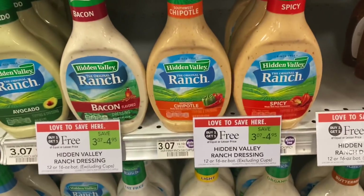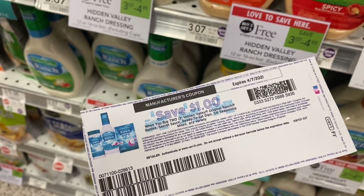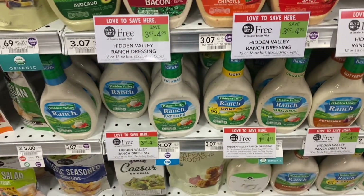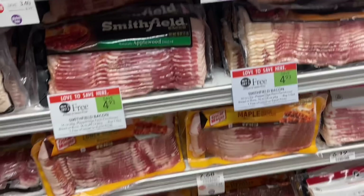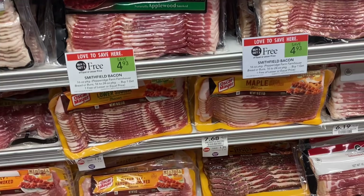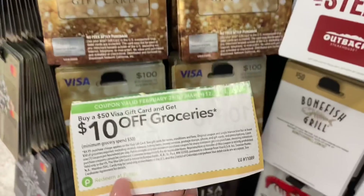Next I'm picking up some ranch dressing — they have lots of different ones for $3.07, buy one get one free, and we have a $1 printable on coupons.com, so your final cost is just $2.07 for two bottles, making them about a dollar each. If you need bacon, they have it buy one get one free, and if your store allows half-off singles, you could get one pack for just $2.46.